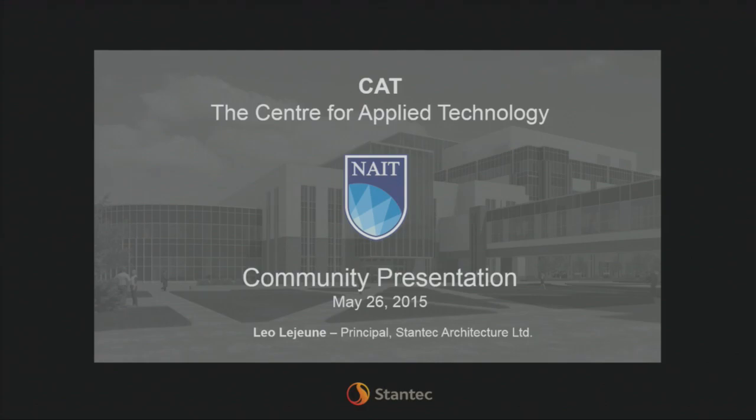Thank you, Milton. Can everybody hear me okay? Great. Well, as he has explained, my name is Leo Lejeune. I'm with Stantec, and I have been working on the CAT building for six years, if you can believe. There was a brief period of time where it was on hold for two years, and I'll explain a bit of that project history in a moment.